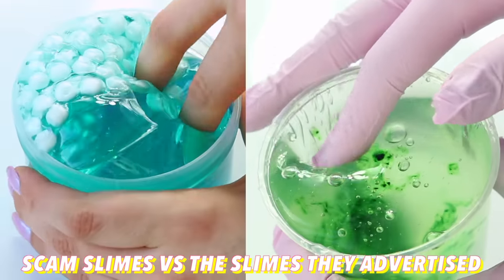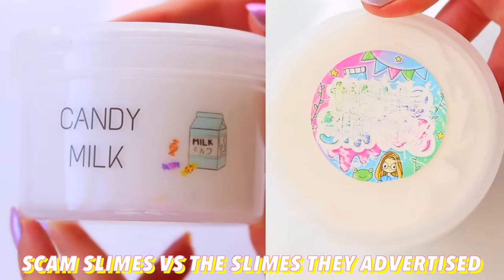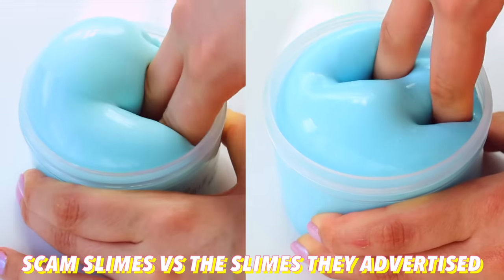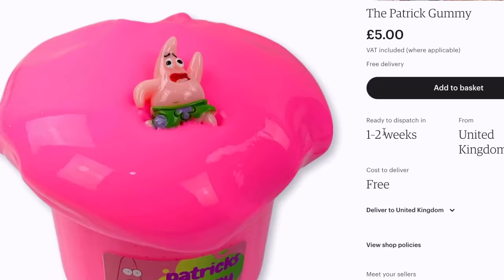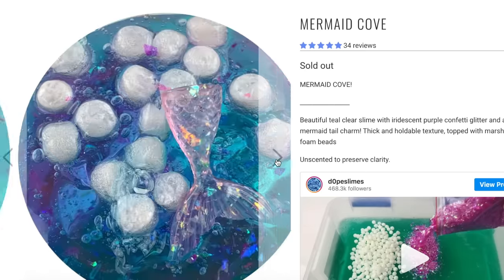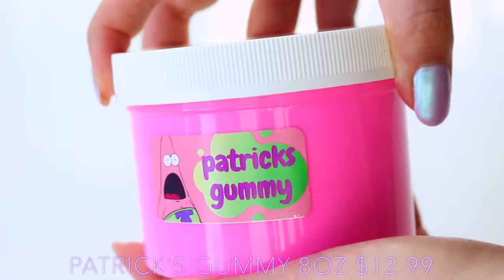When I go shopping for slimes, one thing I notice a lot is scam slimes. If you aren't familiar with the concept, people take all the information and listing photos off genuine websites and make fake profiles with pretty much no sales, no reputation, and no reviews because they're fake. I thought it would be really fun to buy those products but also the genuine products and compare what you would get if you were buying the real thing.